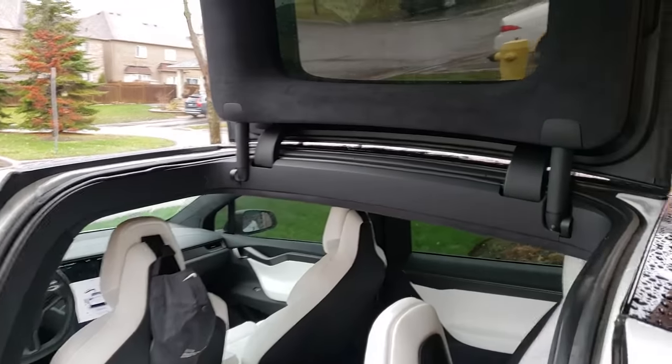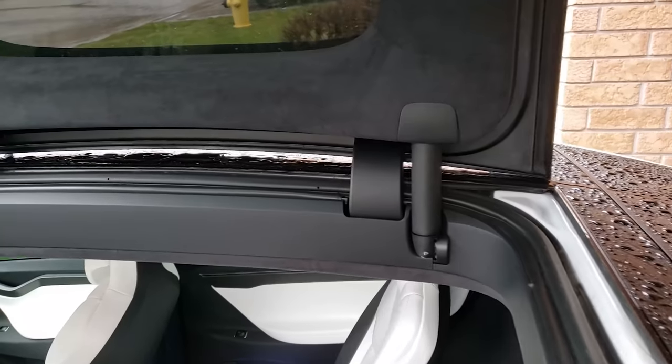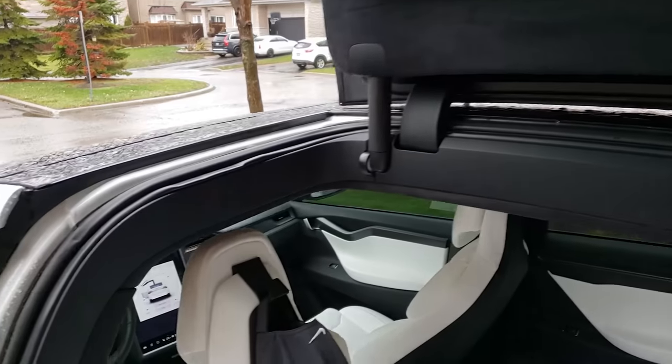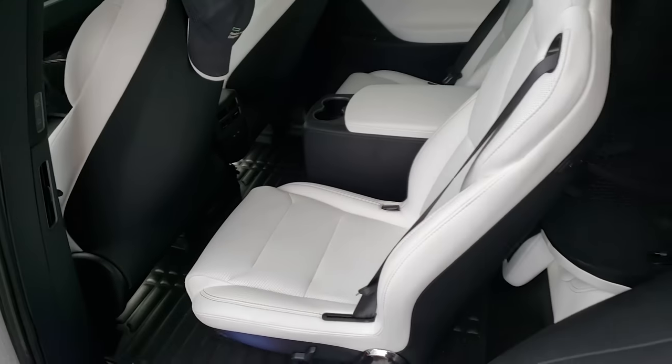As you can see, lots of water on the roof, but because of the design of the seals, no water made it to the inside of the cabin. And there you have it.